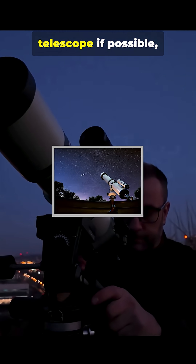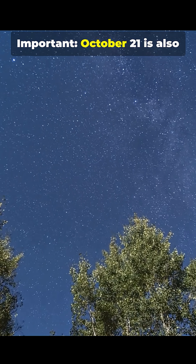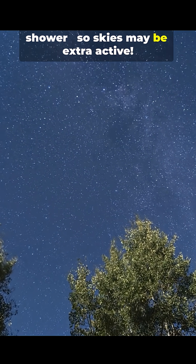Use binoculars or a small telescope if possible, and find a spot away from city light for a dark horizon. Important: October 21 is also the peak of the Orionid meteor shower, so skies may be extra active.